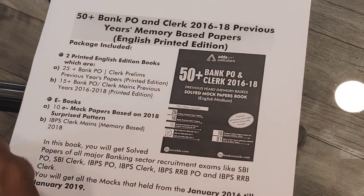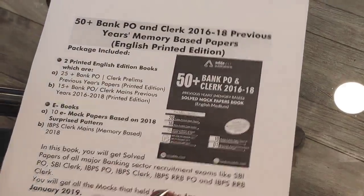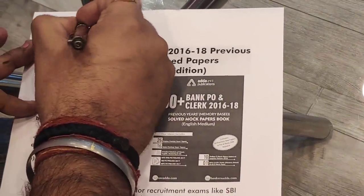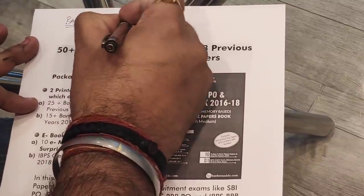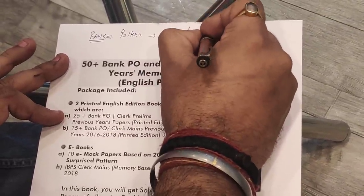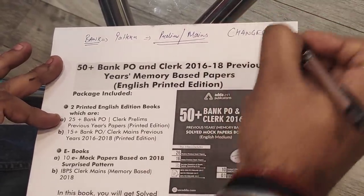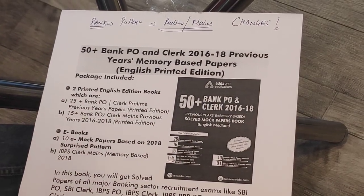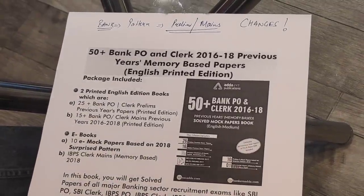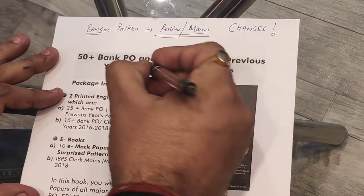Hello aspirants. If we talk about bank exams, the most changes in pattern we can clearly see, whether we talk about prelims exams or main exams. Now what do you mean by changes? It's not only the reduction from 50 questions to 45 questions to 35 questions, but also the changes in the types of questions happening in bank exams. To check that, you should practice memory-based papers.